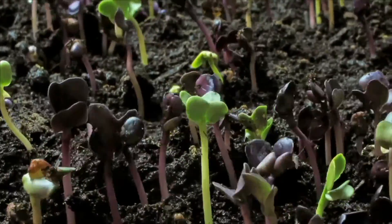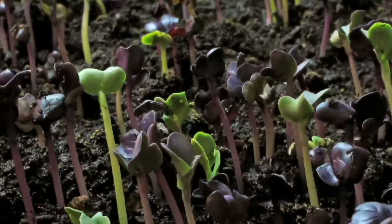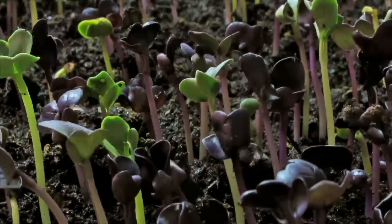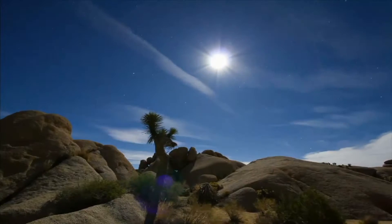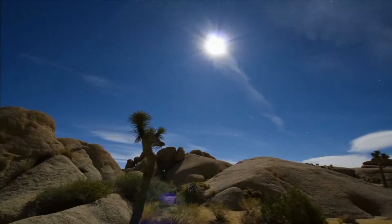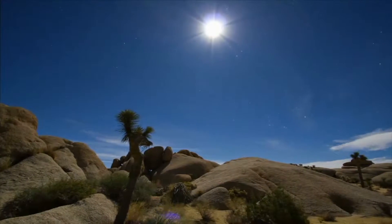Healthy soil is one of the most important factors in growing healthy plants. Soil is formed over a long period of time. One inch of soil can take a thousand years to form.